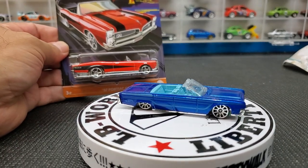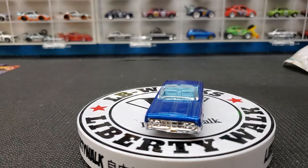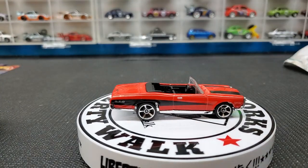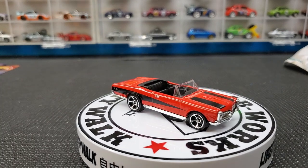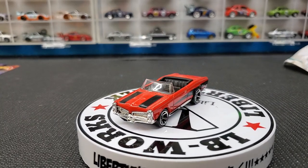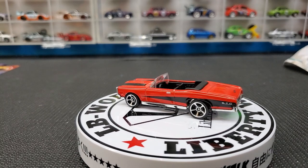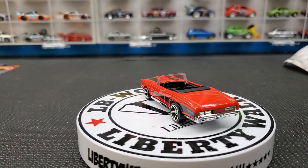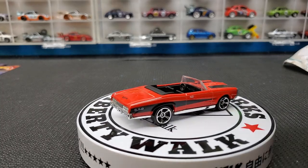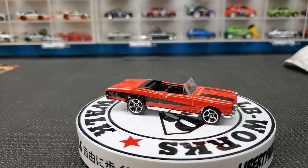Next we have the 67 Pontiac GTO convertible. This one has red with black stripes. The one thing that kind of throws me off is it's a bit jacked up in the back — big wheels in the back, small wheels in the front, giving it that rear rake. If it sat a little lower I think it would be a lot better. Black interior, nice paint, nice rim choice, nice striping overall. It's a nice looking car, the stance just bothers me a little.